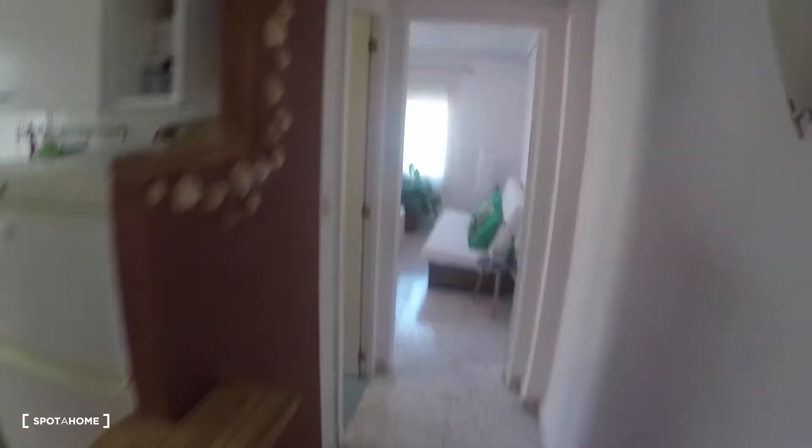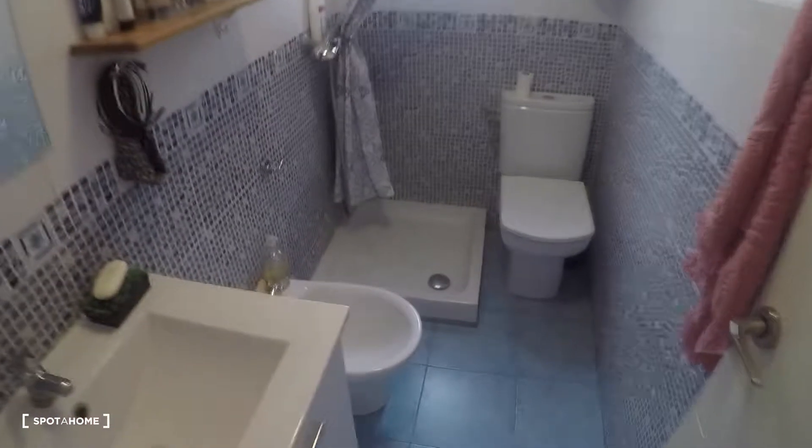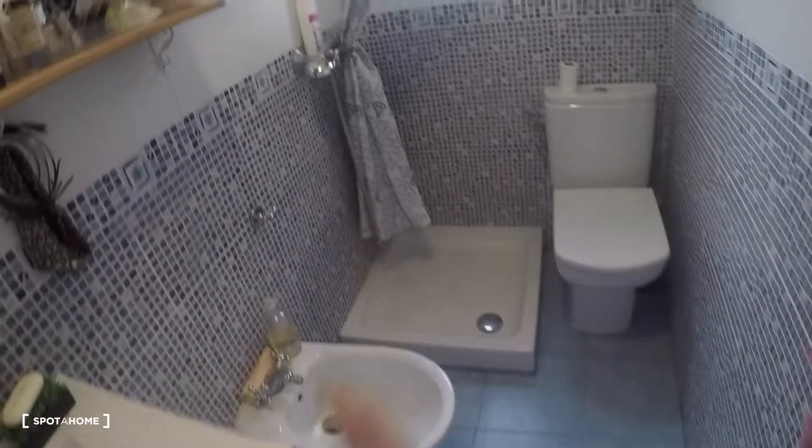Next door on my left is the bathroom. In the bathroom we have a mirror, a sink, a cabinet, a bidet, a shower, a toilet, and a window to the interior patio.